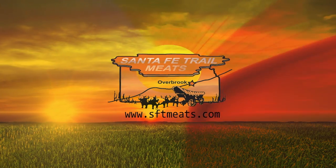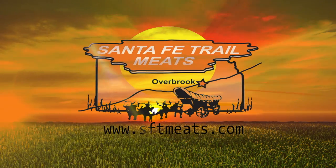This segment brought to you by Santa Fe Trail Meats in Overbrook. Let us help feed your family.